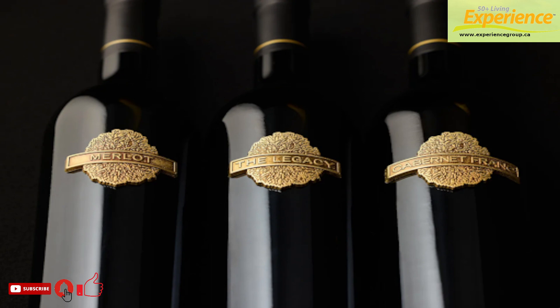On November the 1st, Poplar Grove Winery will become the first winery in BC to launch a formal library aging program to the public: the Poplar Grove Library Collection.